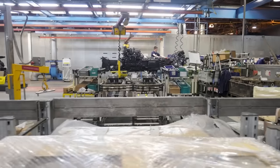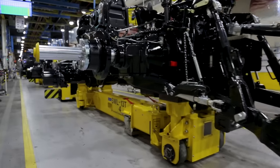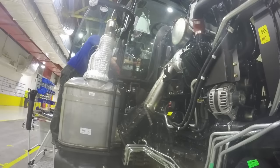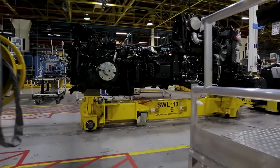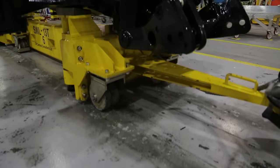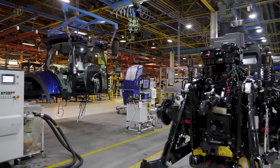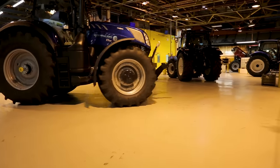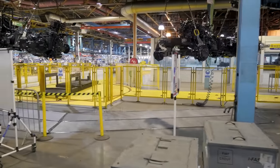We're just coming off the end of the paint process, and this is where it becomes interesting — the line actually splits. You have your HD line, which is your heavy duties: the 290 and 315 HD models. Because of the weight of those, the gantry can't support them, so they go onto their own line. This autonomous vehicle picks it up and moves it around to the start of the HD line, which is where the absolute flagship product that Basildon produces is built.